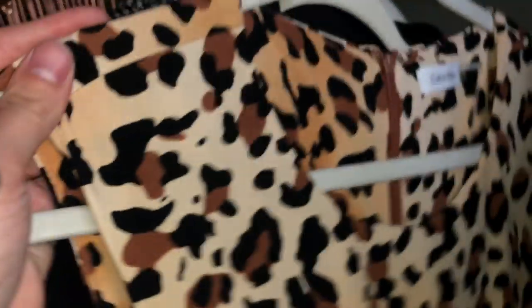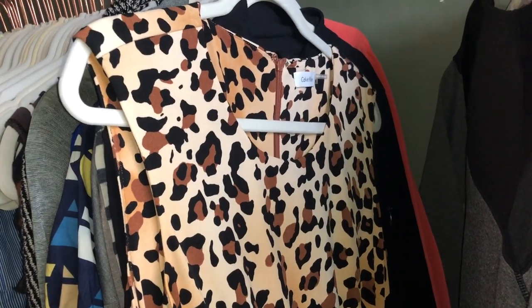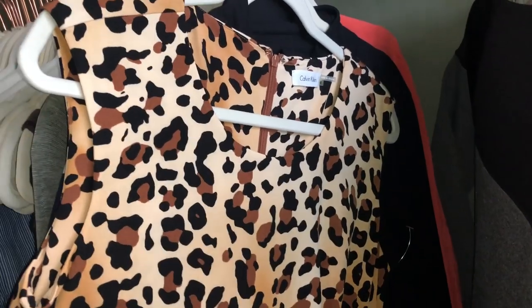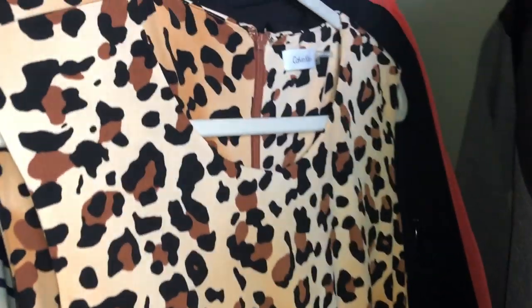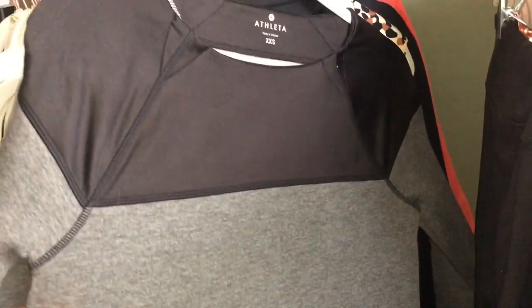I found this Lucy athletic top. It's in pretty good condition — maybe a little bit of wash wear — but I think I'm still gonna put $20 or $25 on it. I found this Calvin Klein leopard print dress. I've been passing on Calvin Klein dresses unless they're the fit-and-flare style — those sell out the door for me around $40 to $50. I picked this one up because of the animal print, which is still in style. I think I'm gonna put $30 on this. Then I found this athletic sweater in excellent condition — honestly feels like it was never washed. I think I'm gonna put $25 on this.